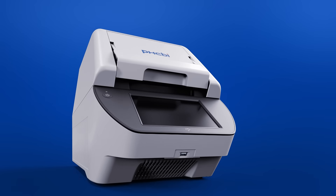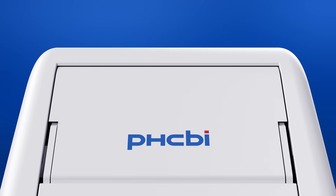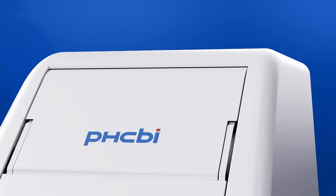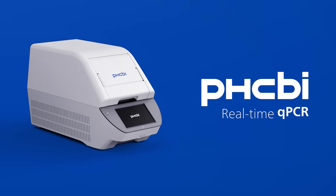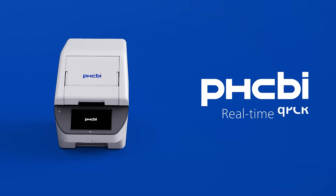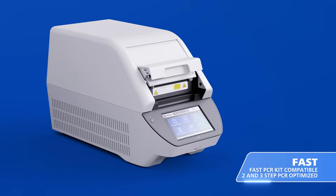In the life science industry, efficient workflows are essential. With over 20 years of expertise, we deliver the best solutions for your applications. Introducing the PHCBI real-time qPCR system, offering reaction times as short as 30 minutes for two- and three-step PCR reactions.